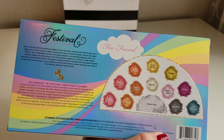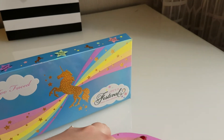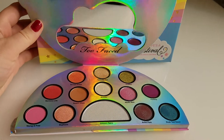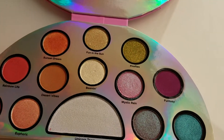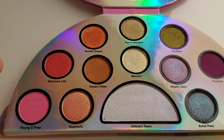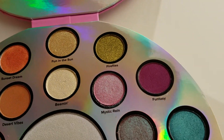And here are the shades that you get on the inside. I am so excited. I love these colors. Especially being in Vegas, these are the perfect colors to use. Here are the shades — it is a magnetic closure. I'm going to do a little swatch on my fingers so you guys can see how pigmented they are. We have Young and Free, Rainbow Life, Sunset Dream, Fun in the Sun, Fireflies, Fun to See.